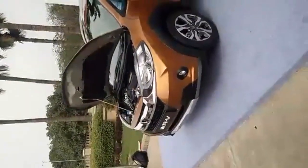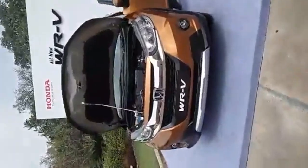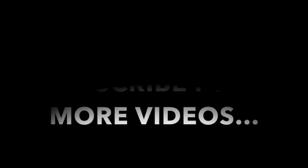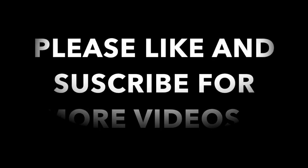That's all from us. We have come to you from the WRV launch. That's the car.